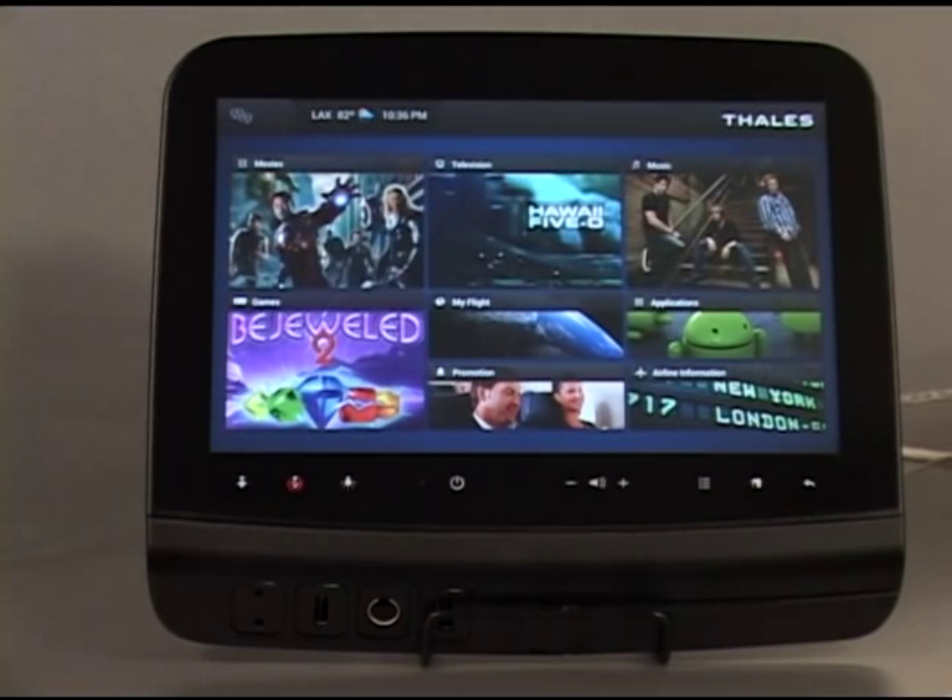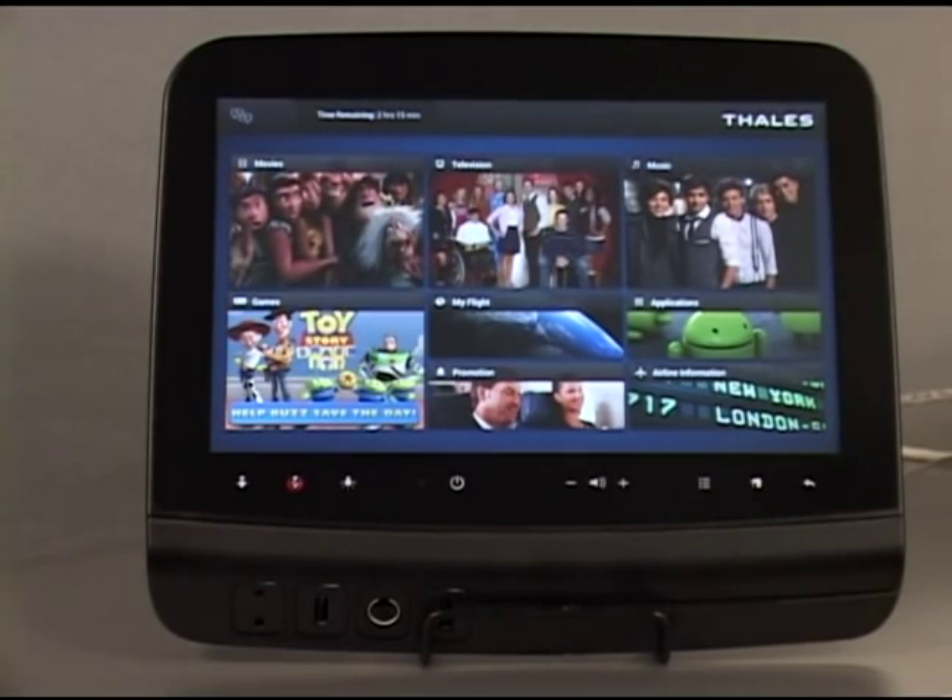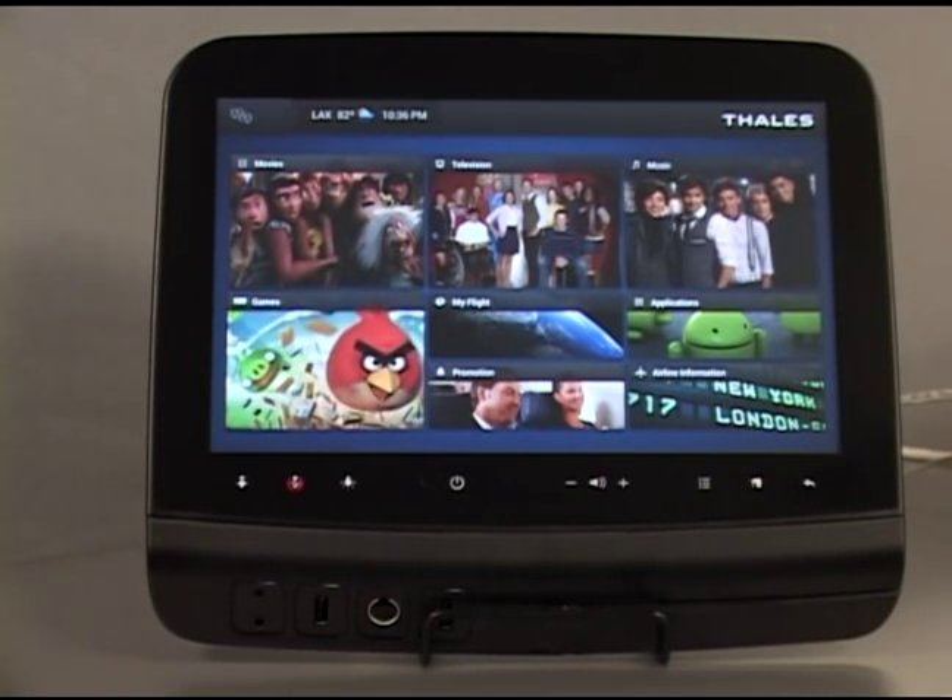This is purely capacitive touch and actually increases the experience for the passenger from a high-definition television to full features and functions, to experience what they do on the ground within the air.